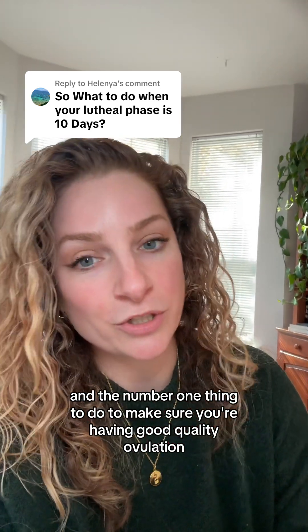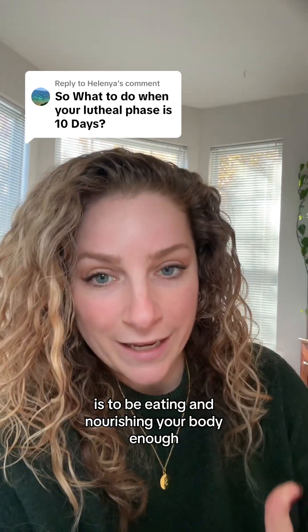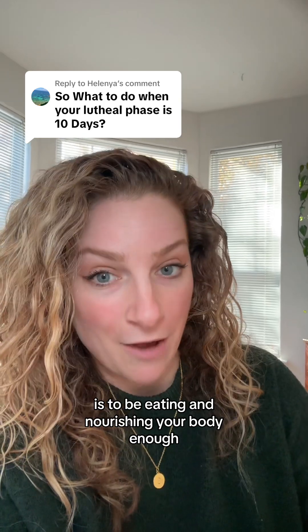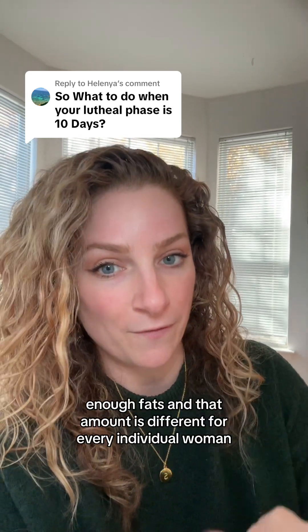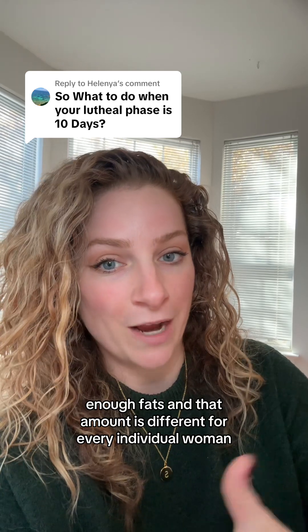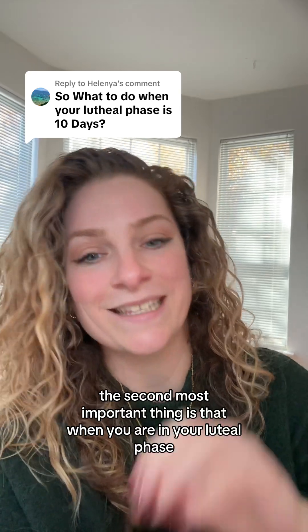The number one thing to do to make sure you're having good quality ovulation is to be eating and nourishing your body enough — making sure you're eating enough for your needs: enough protein, enough carbs, enough fats. And that amount is different for every individual woman.